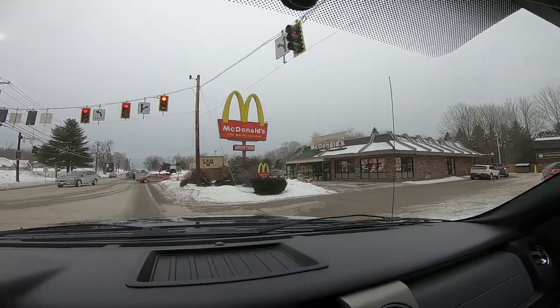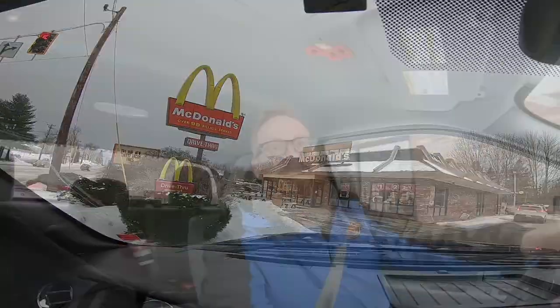Did you actually think that we were going to be able to drive through Calais without getting some gut rot from Mickey D's? Not going to happen. As we approach Campobello, I've got Junior with me today, and we're going to brave the cold — it's only minus eight. She's going to be chilly.